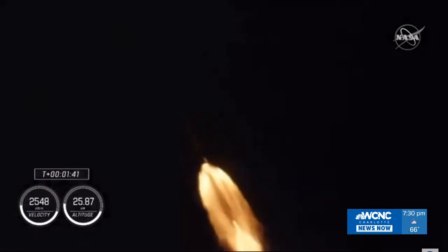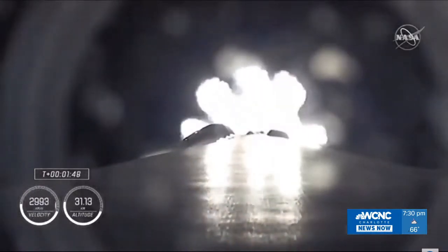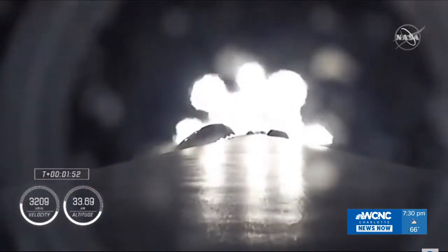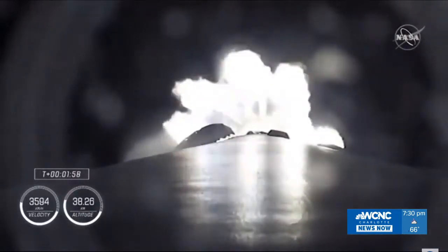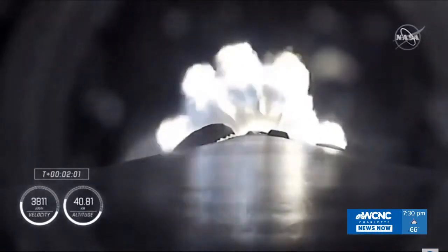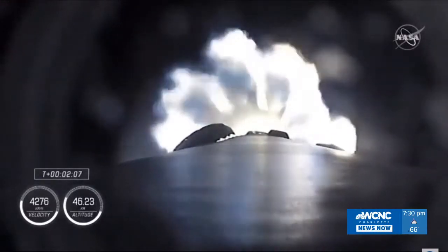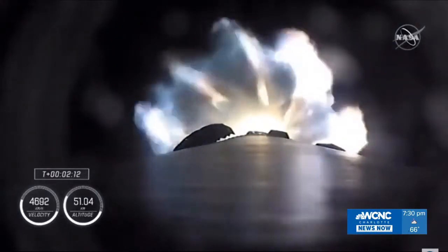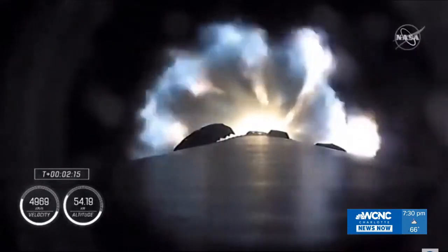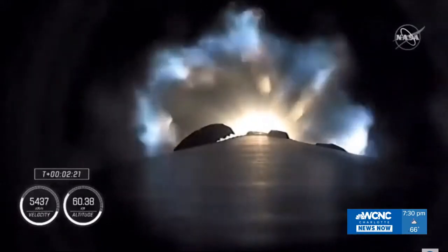T-plus 1 minute and 40 seconds into flight. Dragon and Falcon 9 traveling 709 meters per second. MVAC chill is underway — the Merlin vacuum engine. With the call-out of MVAC-D chillin', similar to what we saw in the first stage Merlin engines, the second stage engine is being prepared for its ignition coming up in just over 30 seconds. We're half a minute away from three quick events in rapid succession: main engine cut off, stage separation, and then ignition of the second stage engine.